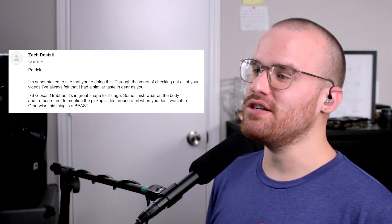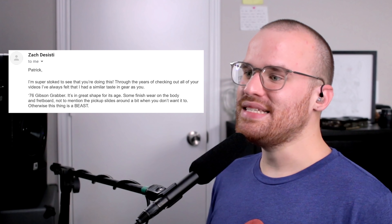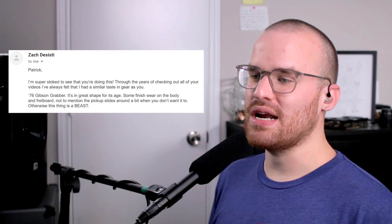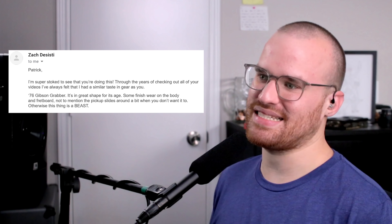From Zach, he says: 'Patrick, I'm super stoked to see that you're doing this. Through the years of checking out all your videos, I've always felt that I've had similar taste in gear as you. My '76 Gibson Grabber — it's in great shape for its age. Some wear finish on the body and fretboard. Not to mention the pickup slides around a bit when you don't want it to. Otherwise, this thing is a beast.' Yep, it's a Grabber — which means it's just, God, Grabbers are so badass. Gibson, come on — start doing some smart moves and actually make Grabbers again. I really think if Gibson brought back the Grabber, made it the most bare-bones bass they could — sort of like the Les Paul Jr. they have right now — make it for $1,000 made in America. It's essentially just a slab of maple with a maple neck on it, so come on, Gibson.